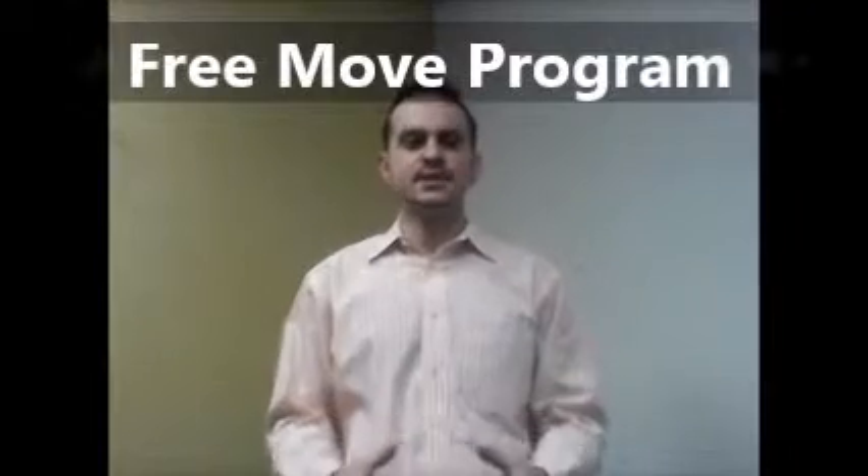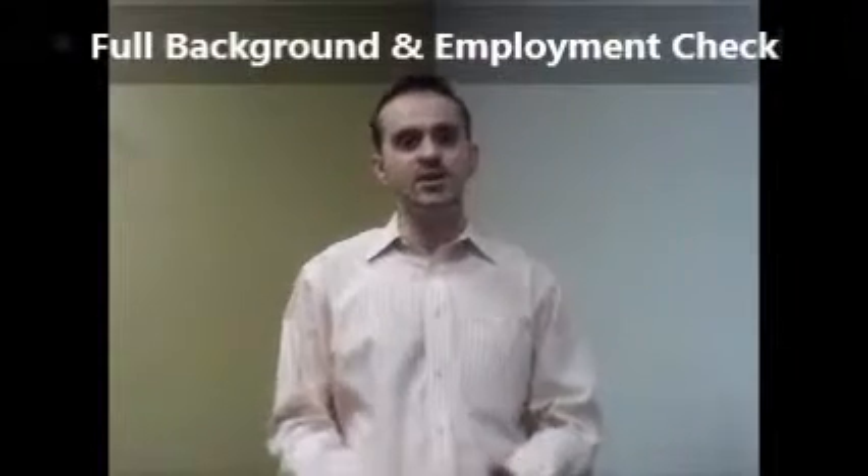Plus our free move program is here to attract the right tenants. Once we screen the potential tenants, including a full background and employment check, we will then show the property, negotiate on the lease, have the documents signed and collect all the security deposits.